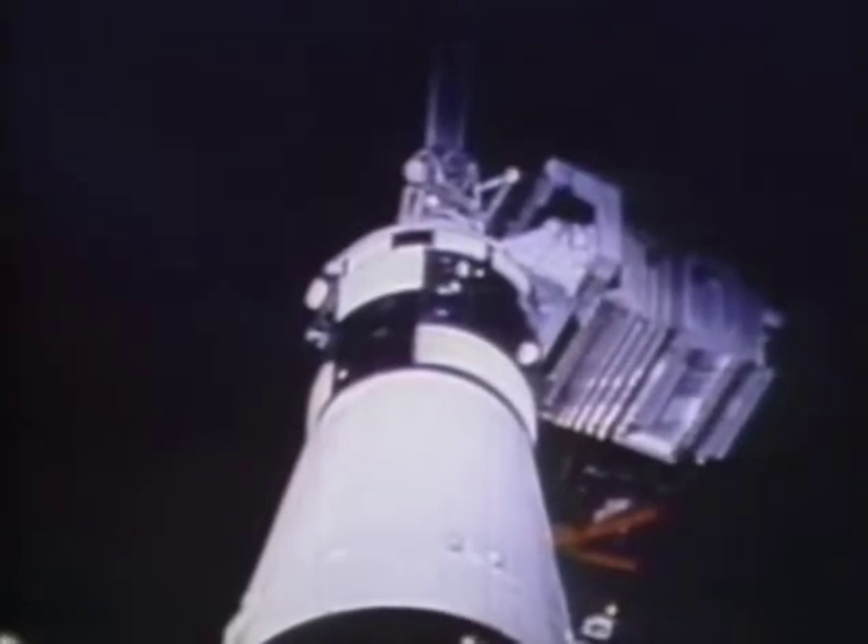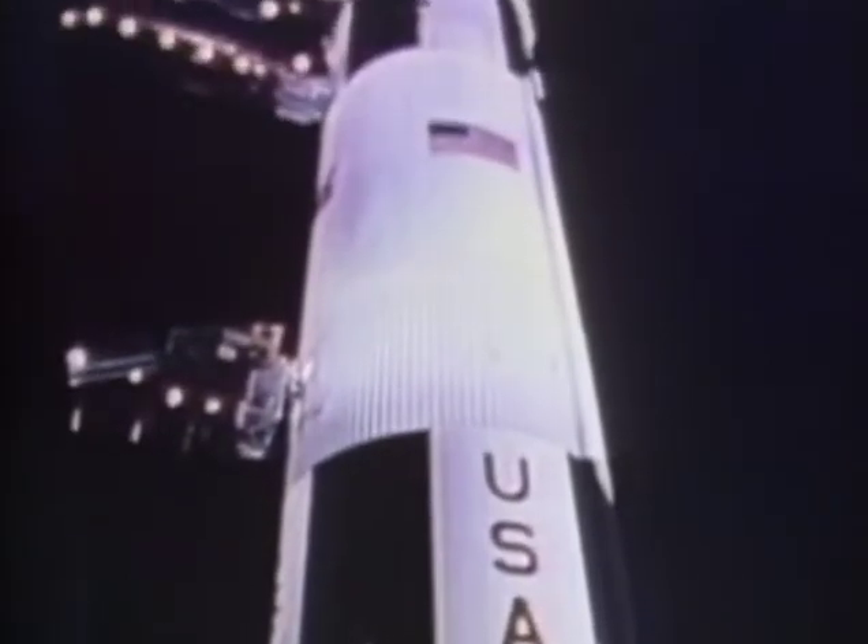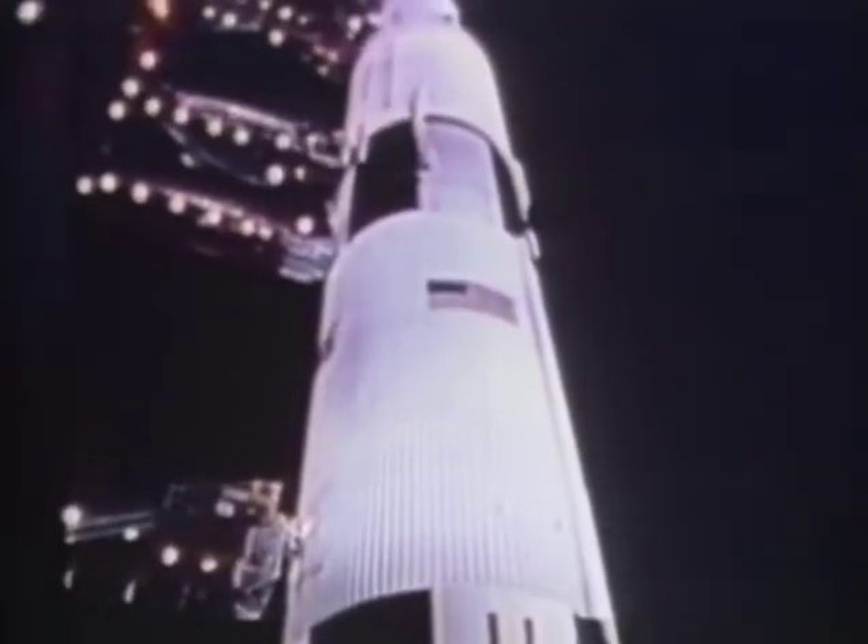In the year 1675, Sir Isaac Newton was asked by his fellow scientist Robert Hooke how he had accomplished so much. 'If I have seen further,' Newton wrote, 'it is by standing on the shoulders of giants.'